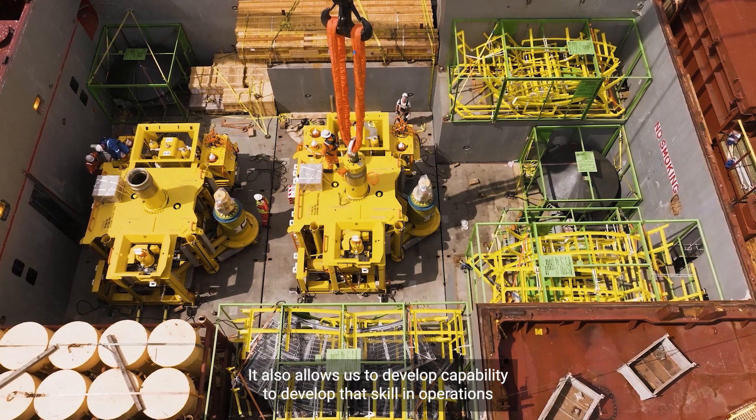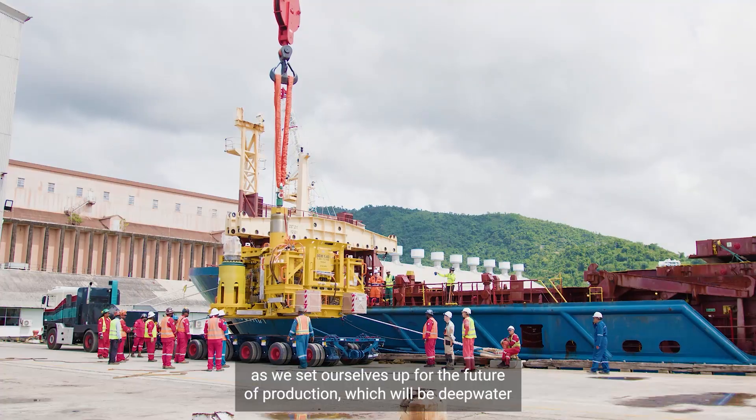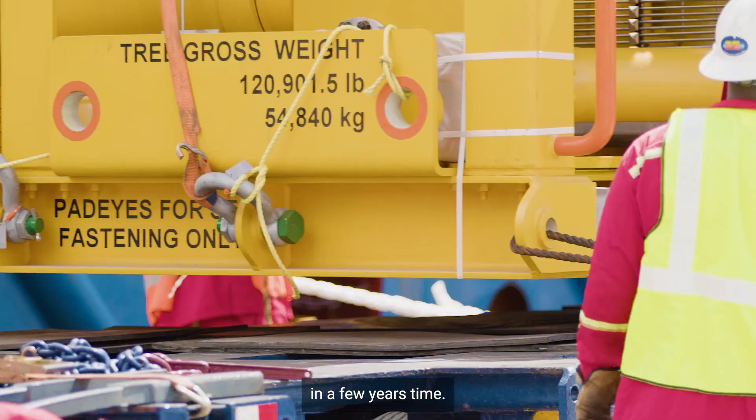It also allows us to develop capability and scale in operations as we set ourselves up for the future of production, which will be deep water in a few years' time.